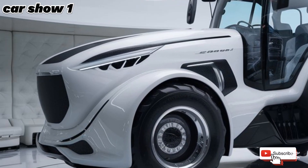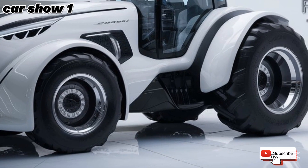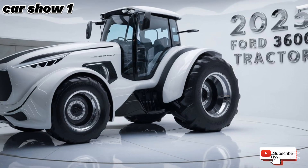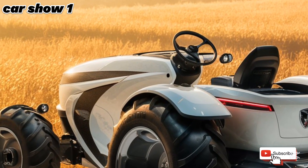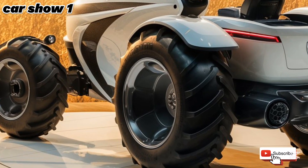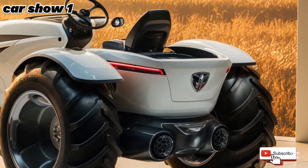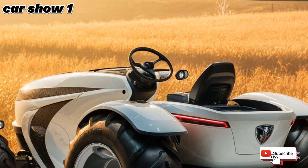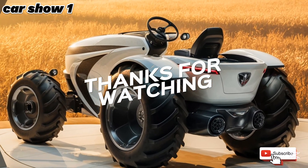In conclusion, the 2025 Ford 3600 tractor is a perfect blend of tradition and modernity. It combines the ruggedness and reliability of older models with the technology and innovation of today. Whether you're an experienced operator or new to heavy machinery, this tractor is designed to make your life easier and more productive. If you enjoyed this deep dive, give this video a thumbs up, let us know your thoughts in the comments, and don't forget to subscribe for more amazing content on vehicles of all kinds. See you in the next one.